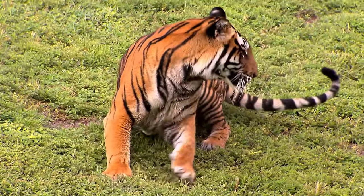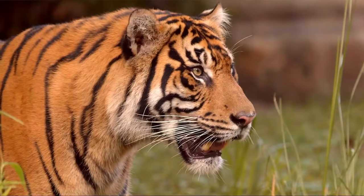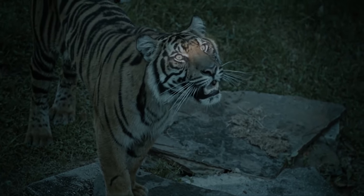They may act like giant house cats, but tigers are one of the world's most powerful predators. Sumatran tigers' eyesight is as good as humans during the day, but at night their eyesight is way better than ours.